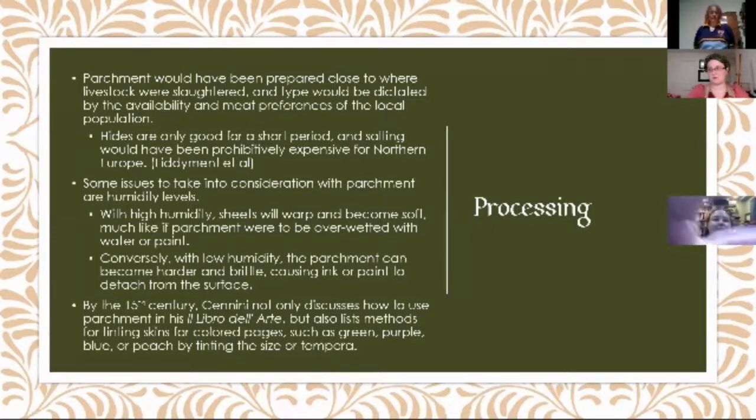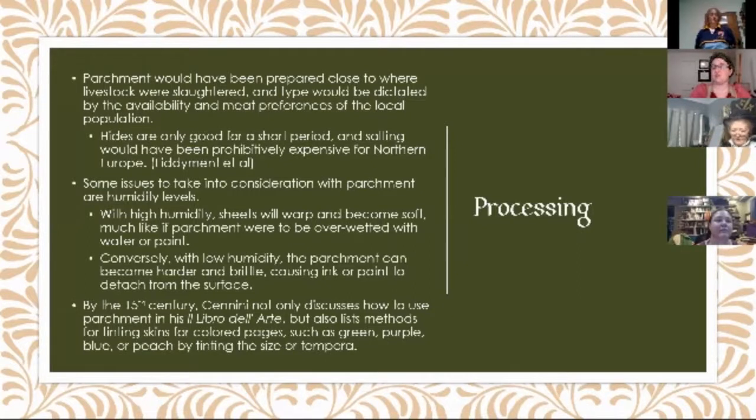Understanding a little bit of how parchment was made, it's good to also understand that parchment would have been made where livestock was slaughtered. Depending on what was being slaughtered is what your parchment was going to be made of. Hides are only going to be good for a short period of time because of essentially rot. Salting would have been prohibitively expensive in Northern Europe, so they were processing what they were making right away. Some issues to take into consideration are humidity levels. With high humidity, you get kind of floppy bacon parchment, which is not conducive to taking paint or ink.